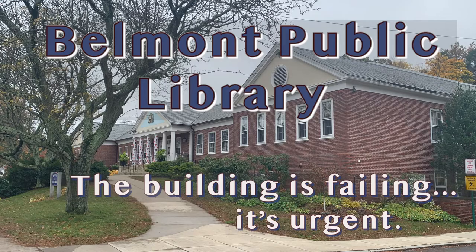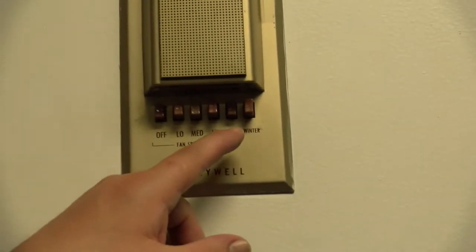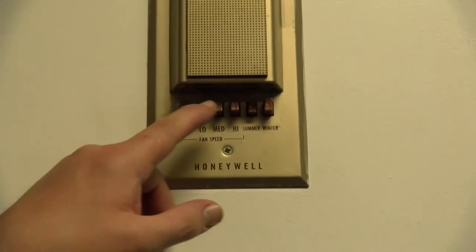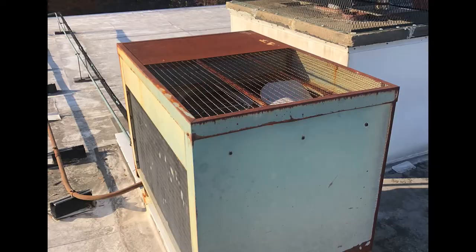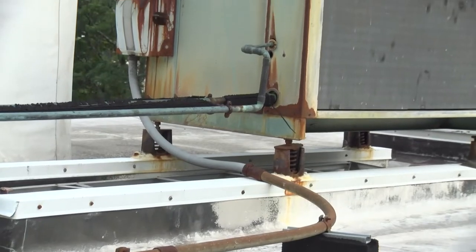The building is over 55 years old. Most of the systems are antiquated. The HVAC system provides inadequate cooling and heating — we have two options from 1965: summer and winter. This is what the air conditioning system on the roof looks like. These are the units we have to service that are decades old and past their useful life.